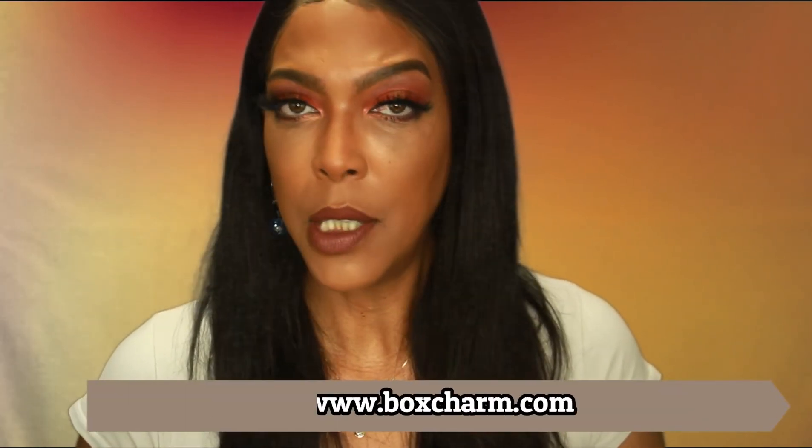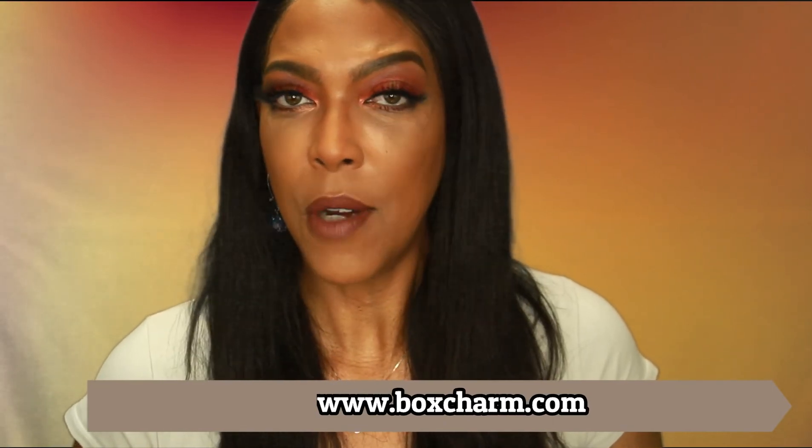If you guys are interested in receiving a BoxyCharm box, I'll leave a link below in the description box. You can also go to www.boxycharm.com and sign up there to start receiving your own box. I hope you guys enjoyed this video. I'm going to be using these products and in future videos I'll be certain to point out which items came from my BoxyCharm box. Thank you so much for watching — remember to like, comment, and subscribe and I will see you guys in my next video, bye bye!